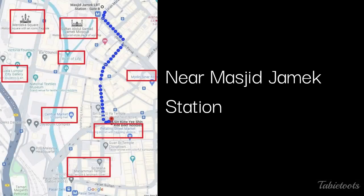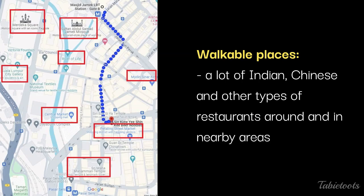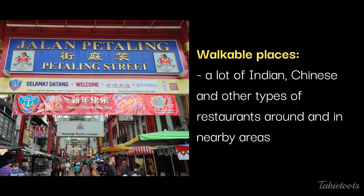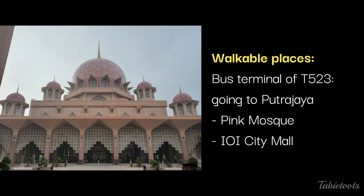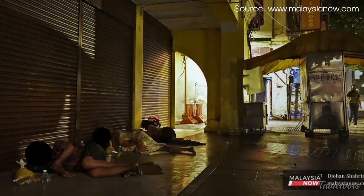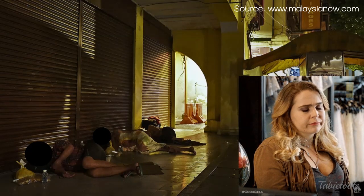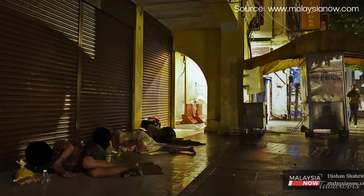The next area is near Masjid Jamek LRT Station. There are several popular walkable places including Merdeka Square and surrounding landmarks, Petaling Street, and Sri Maha Mariamman Temple. The area has a lot of Indian restaurants, and walking southward you'll find good Chinese restaurants in Petaling Street. You can easily buy souvenirs from Central Market and Maidin. Across Maidin Mall is the bus terminal to Putrajaya, including the Pink Mosque and IOI City Mall, the largest mall in Malaysia. This was the area where we stayed. One thing we didn't love was that there are homeless people sleeping on the sidewalks every night, though we never felt threatened. Other than that, we thought the area was a good base.